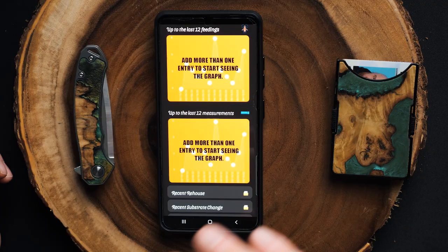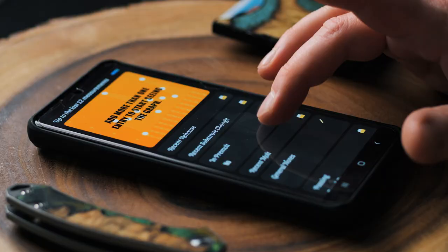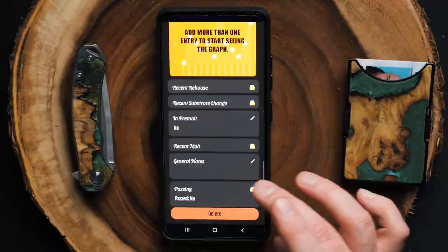You can add notes anytime you rehouse a tarantula or change its substrate. If it goes into pre-molt, you can switch the pre-molt toggle to yes so you know not to feed that one. There's also a passing option — if your tarantula were to die, you can save the record even if it's passed away. Hit that save button again, it turns green, and everything is locked into place.